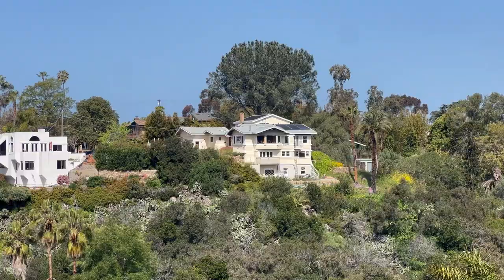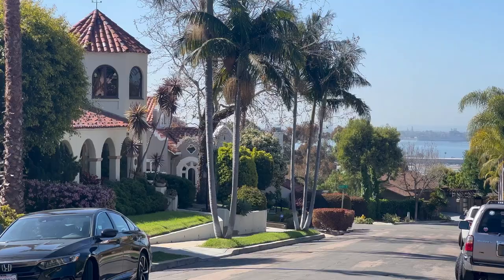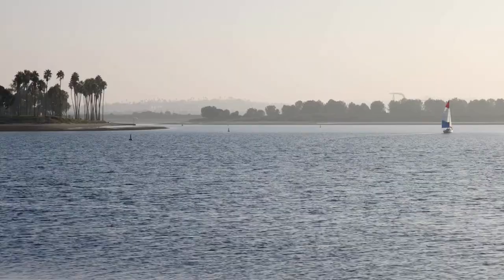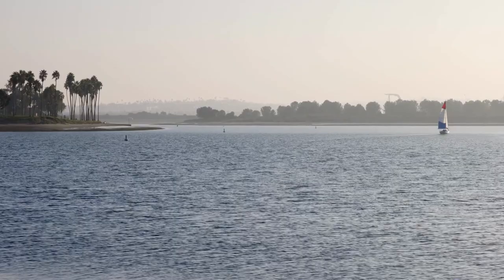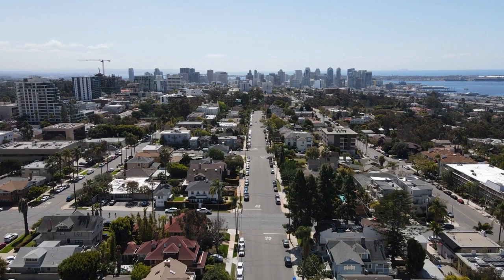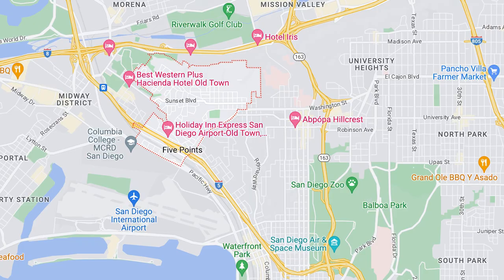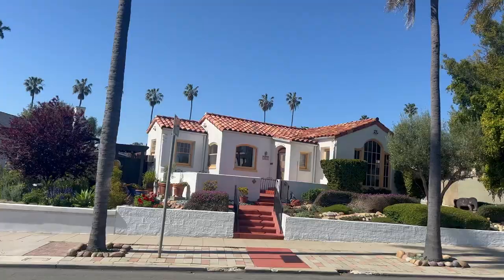Mission Hills is situated up on hills, which is why you'll get these stunning views overlooking the San Diego Bay and out to downtown San Diego. It's in a community we refer to as the uptown community, which includes Mission Hills, Bankers Hill, and University Heights. Even though Mission Hills borders Hillcrest and Bankers Hill, there really is nothing quite like it — it is a very distinguishable neighborhood with some of the most stunning homes.